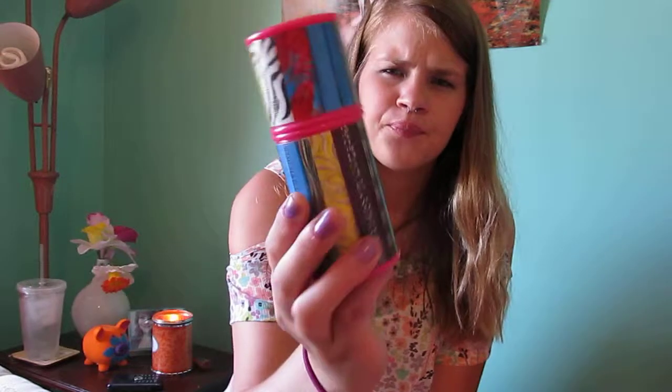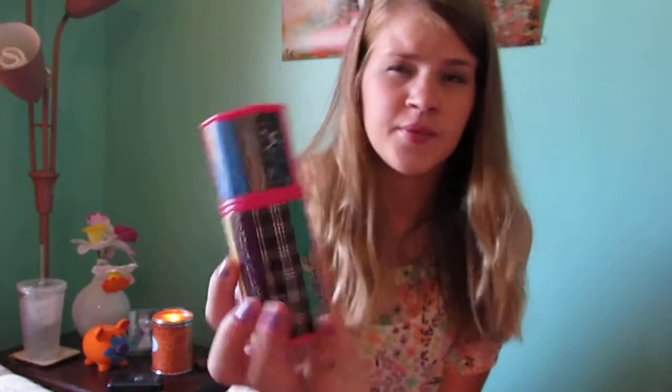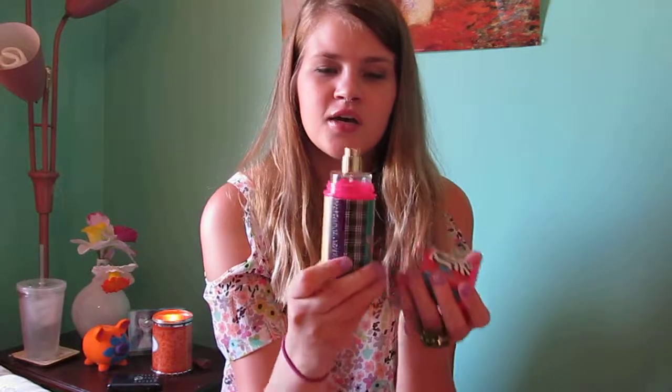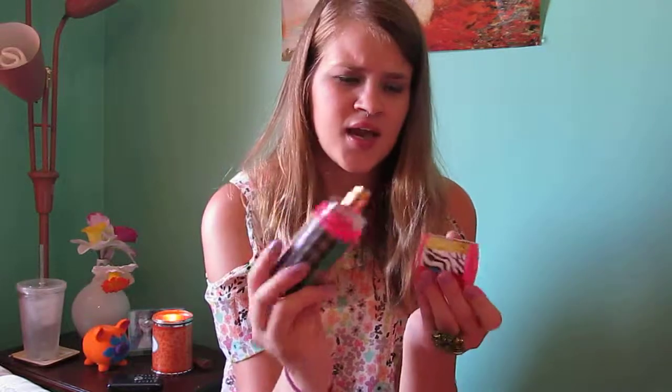Next is Sarah Jessica Parker NYC. I wanted this for a really long time and then it was on super sale at Target, so I was like, it's my time. This is a really nice, sweet, fruity scent and I have a pomegranate lemon lotion from Bath & Body Works that I wear with it — it smells so good together. It's like delicious.